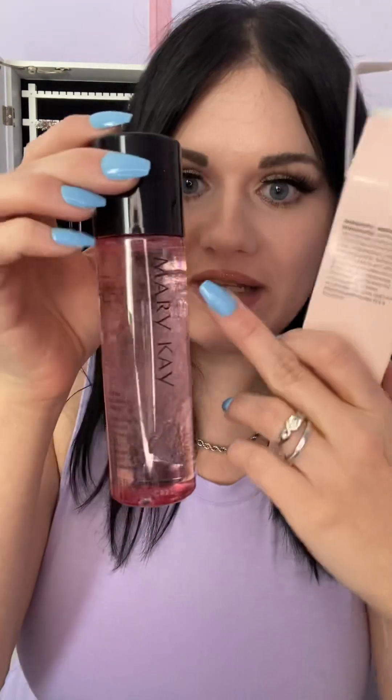Number two is our best selling oil-free eye makeup remover. Let me know if you've tried this before. This is going to remove regular and waterproof makeup and it is so, so good. You can see it's kind of separated, so what you're going to do is shake it to activate it.